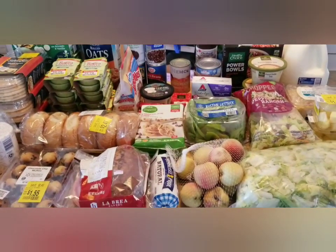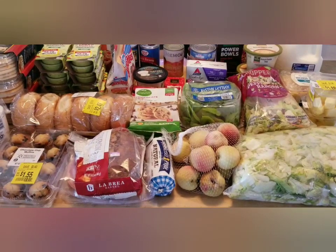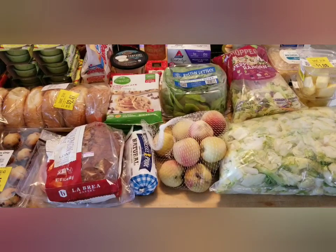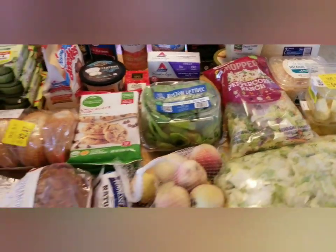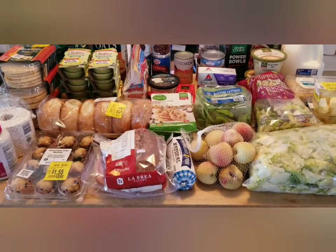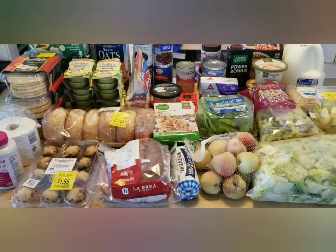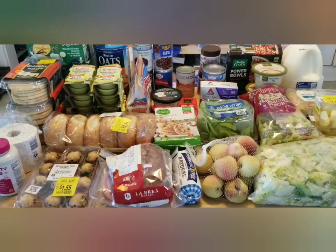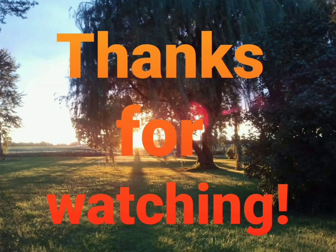That is everything! I'm going to put all of this stuff away and make some lunch because I have some hungry kiddos. I'm thinking mini pizzas and the pineapple or the peaches — that sounds pretty good. Thank you so much for watching. I truly appreciate you guys taking the time out of your day to support my family by watching. The ads obviously help. Anyway, thank you so much for watching. I hope you have a great day. Goodbye and God bless!